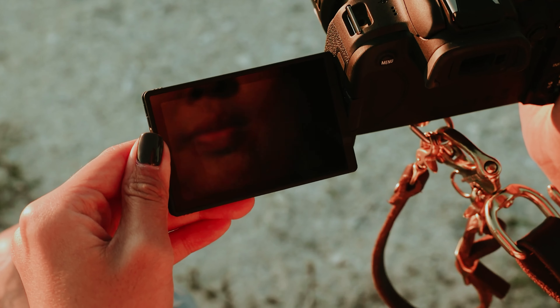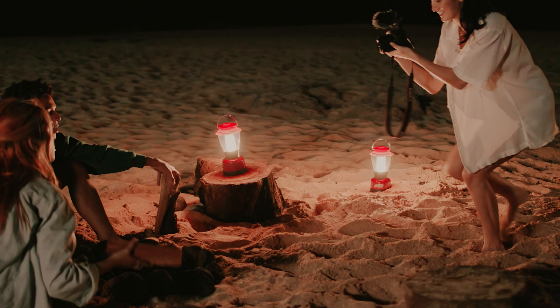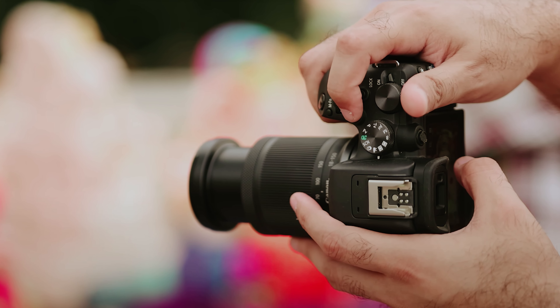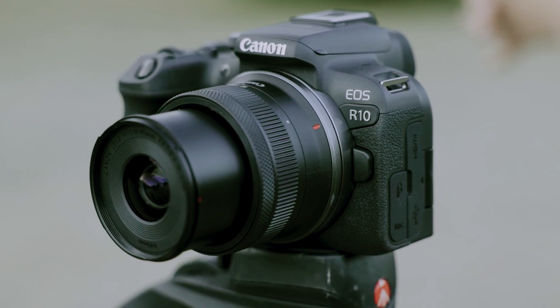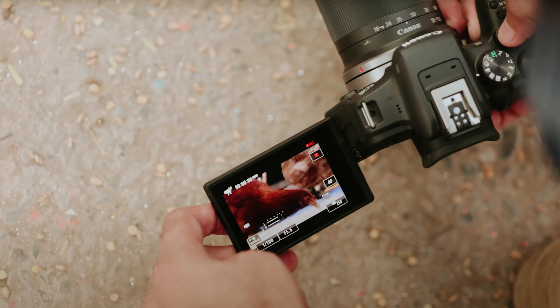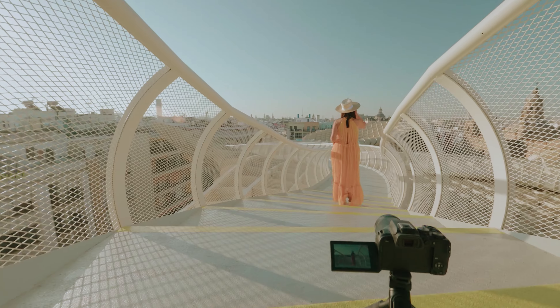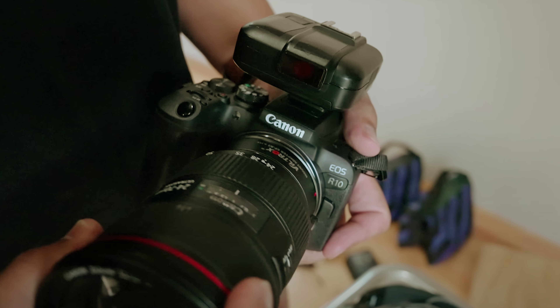If you're interested in videography, this camera won't disappoint. It captures 4K footage at 30 frames per second, providing beautiful high-resolution recordings. The EOS R10 is designed with beginners in mind, featuring dual-control dials and a dedicated autofocus joystick, making it easy to experiment with your creative vision. Its lightweight body will feel familiar if you're transitioning from a DSLR, and the articulating touchscreen allows for intuitive framing, perfect for smartphone users looking to level up.